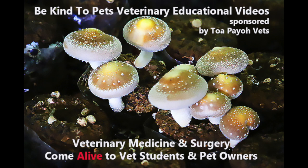This is a Be Kind to Pets veterinary educational video sponsored by Tupio Vets, where veterinary medicine and surgery come alive to vet students and pet owners. Emaciated Rabbit.